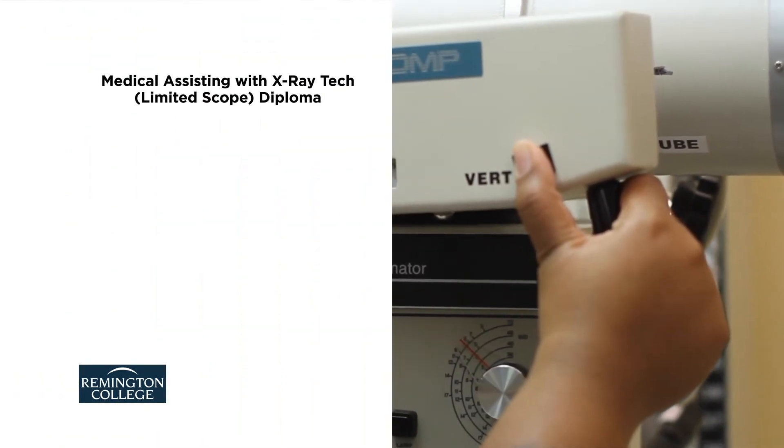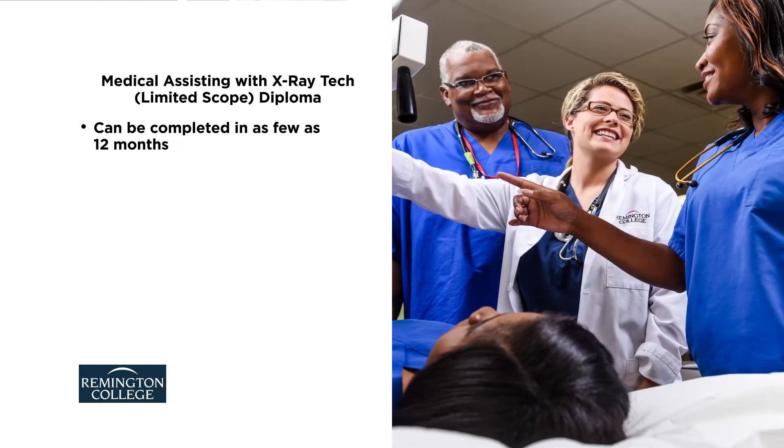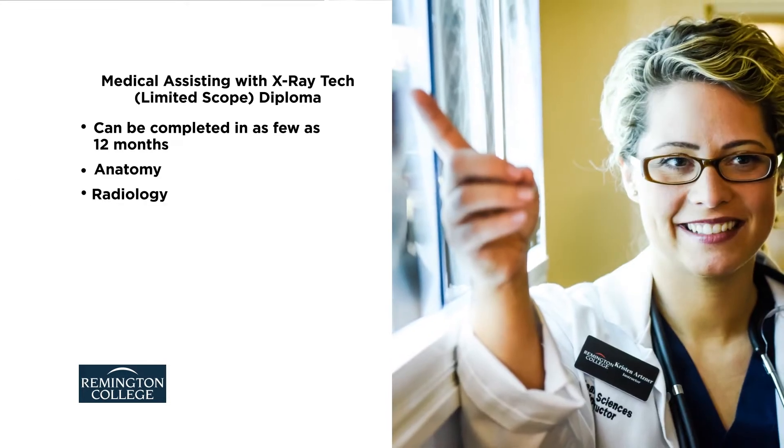The Medical Assisting with X-ray Tech Limited Scope Diploma Program at Remington College can be completed in as few as 12 months. Course topics include anatomy, radiology, phlebotomy,